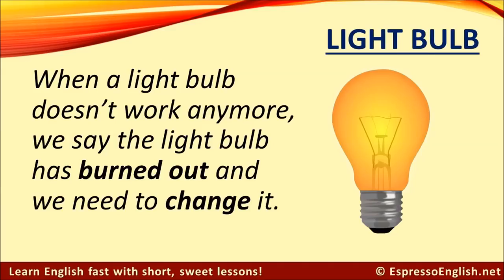Lightbulb. When a lightbulb doesn't work anymore, then we say the lightbulb has burned out, and we need to change it.